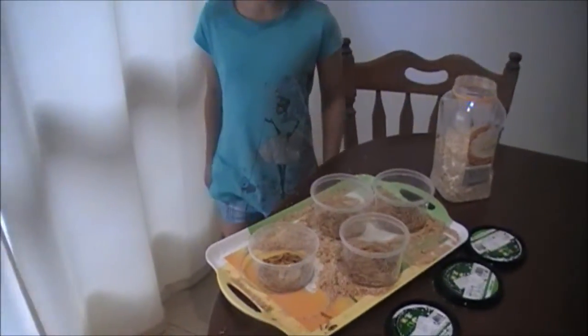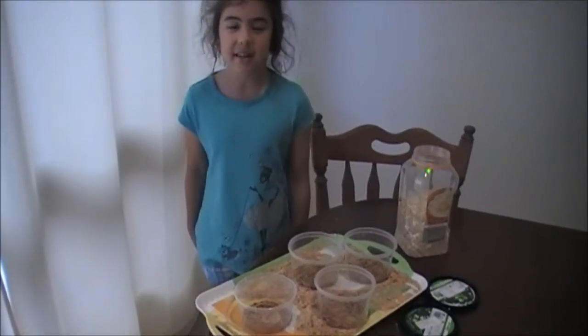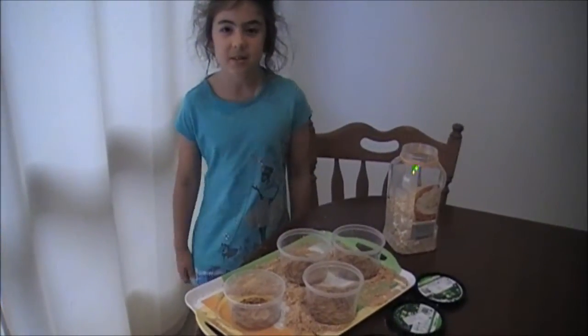I'm testing their habitat and their source of water. Their source of water is cucumber and carrot, and their habitat is cornflakes and oats.